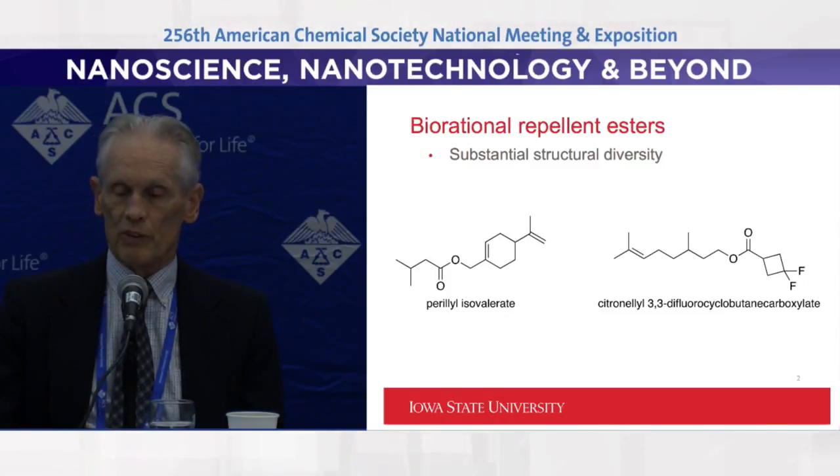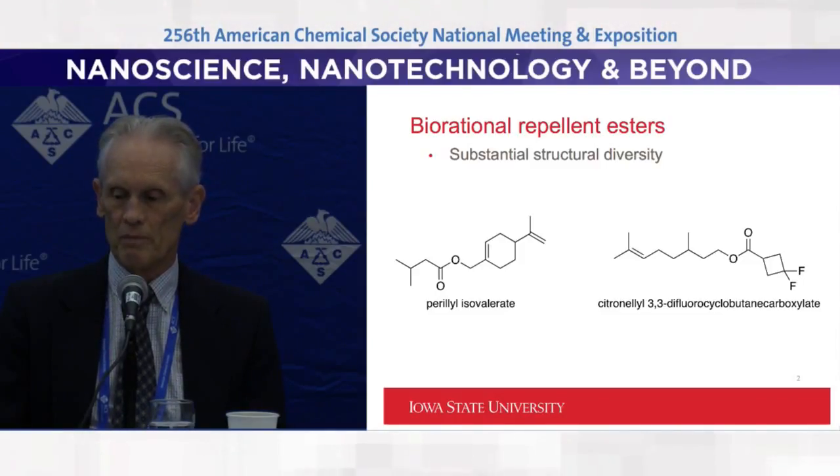Graduate students have been involved heavily in the research in both the synthesis and the evaluation, and then in the feedback loop to iteratively provide information for better and more effective analogues.